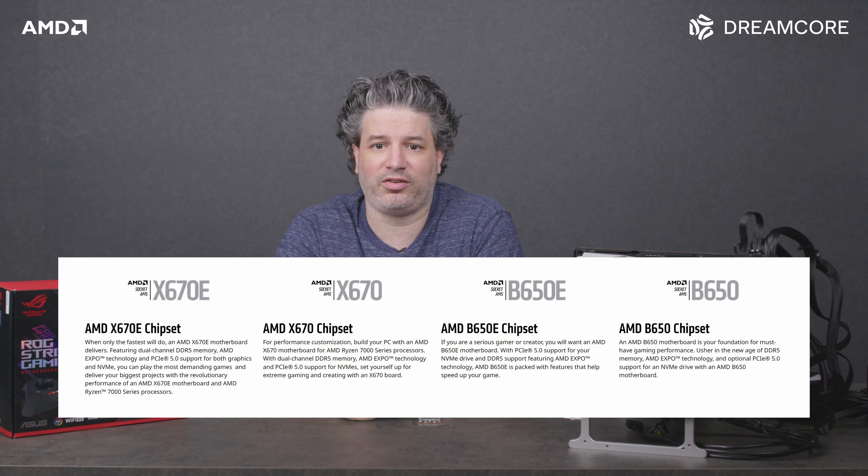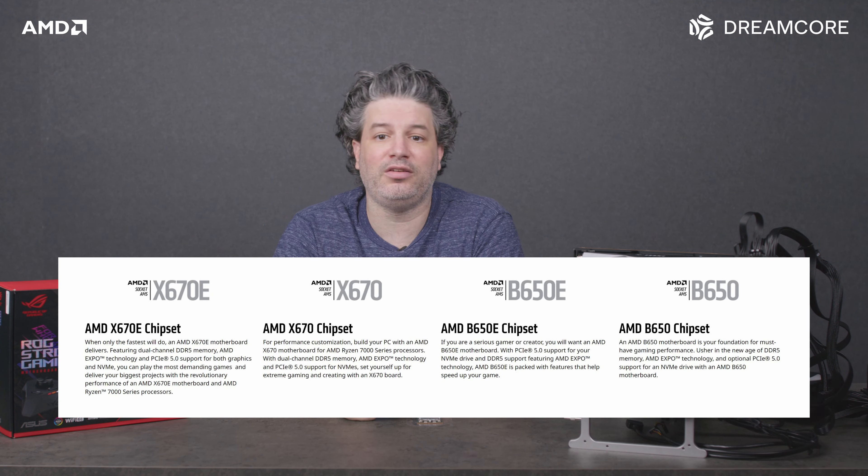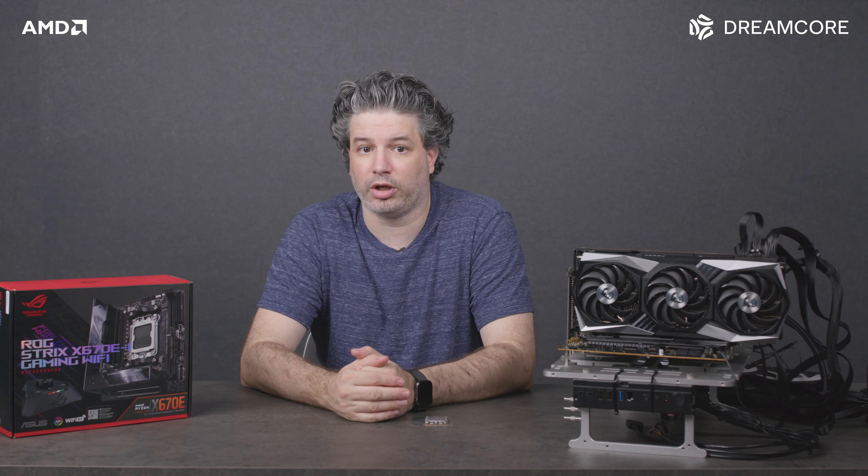Moving on to the chipset, AMD is launching four motherboards: the X670 Extreme and Non-Extreme, and the B650 Extreme and Non-Extreme. The Extreme will have all the best features and the Non-Extreme will have a mixed match. It's best to check the product specs before buying the Non-Extremes to make sure the features match what you're looking for.